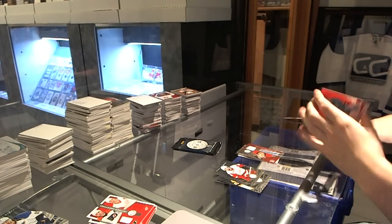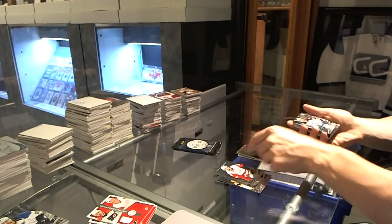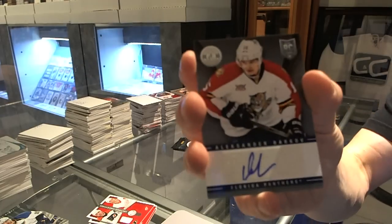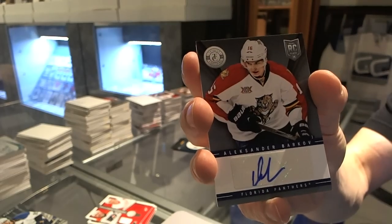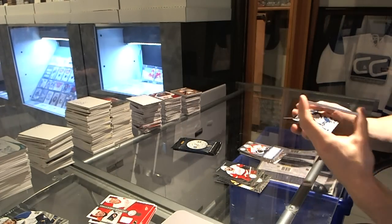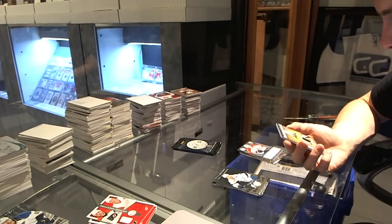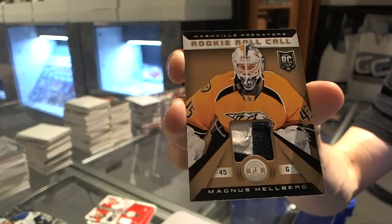We've got a Platinum Red, number to 100 for the San Jose Sharks, Antti Niemi. Rookie for the Jets, Anthony Peluso. Autograph for the Florida Panthers, Alexander Barkov. And a Rookie Roll Call three-color patch, number 23 of 25 for the Nashville Predators, Magnus Hellberg.